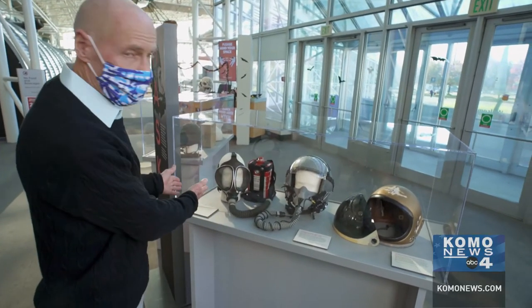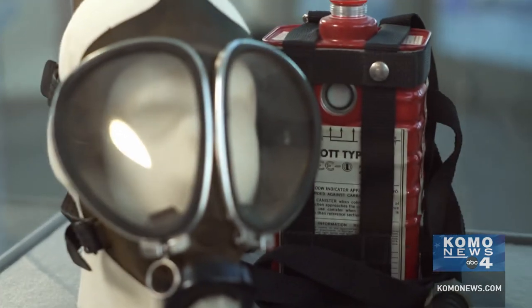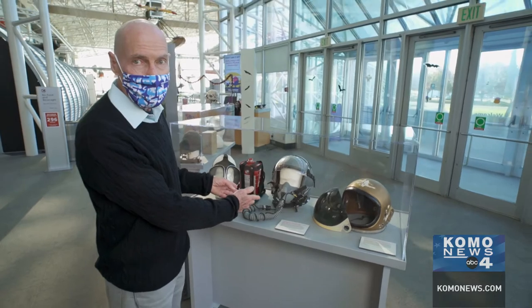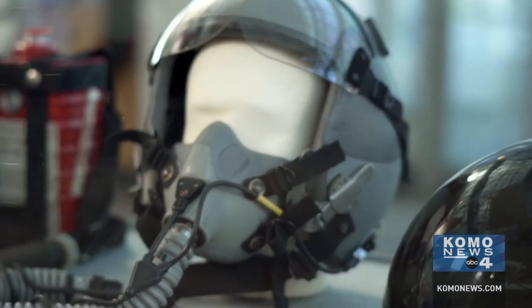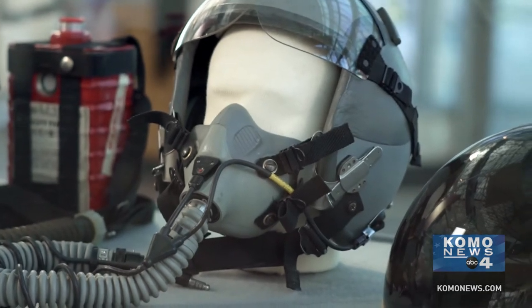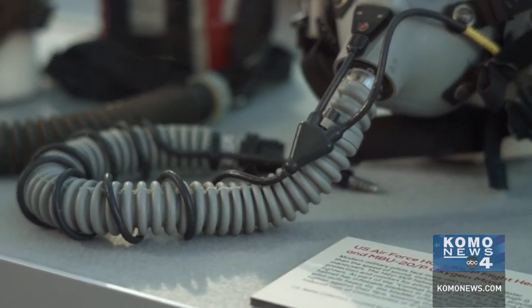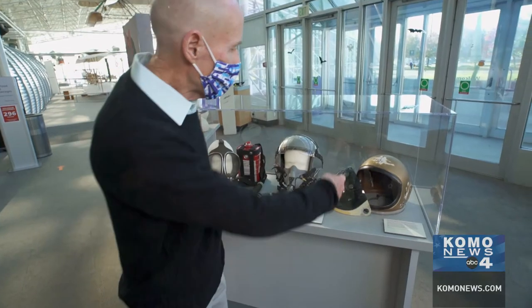The masks over here go from also kind of scary — a gas mask, nobody wants to wear one of those unless they want to look scary — to this more modern type mask. If you're a fighter pilot, an aviator these days, this is what you're going to be wearing: the high-tech helmet, your oxygen mask, you hook it up into your cockpit, and you're ready to go.